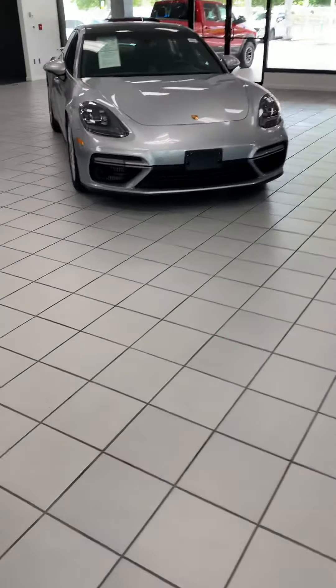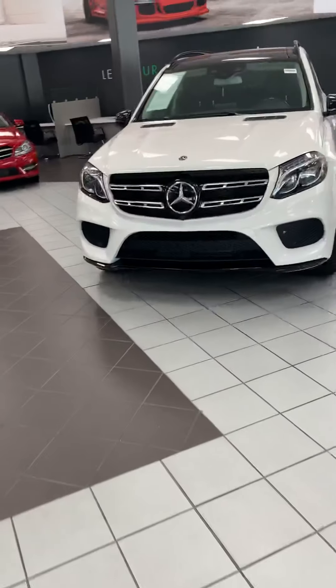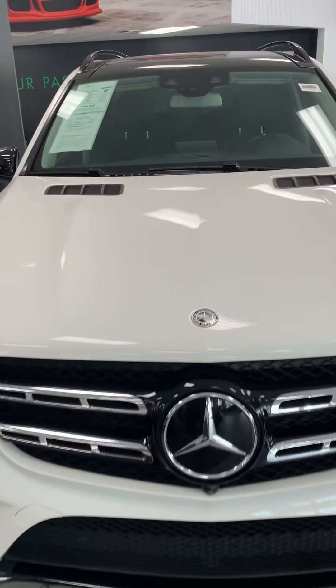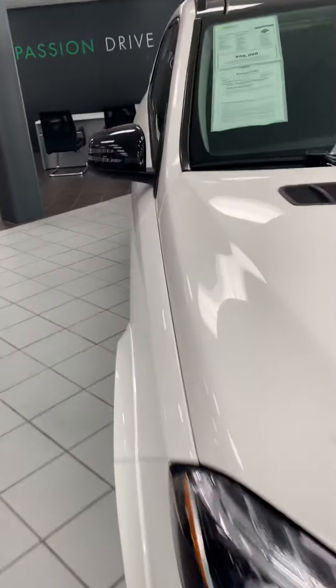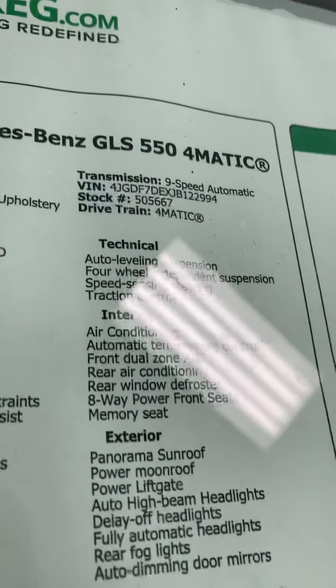Hello everyone, I'm going to start with my first video. The only luxury car I can show you today — stay with me. This is the 2018 Mercedes GLS 550.